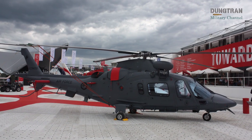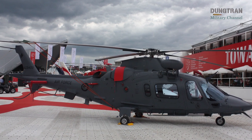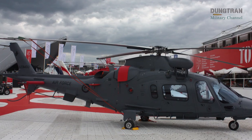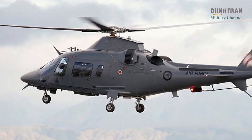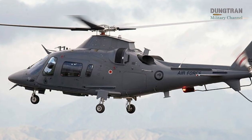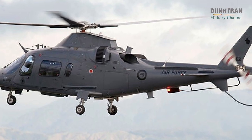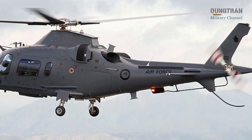Since their introduction in 2011, the A-109 LUHs have proven to be versatile, cost-effective, and indispensable for the RNZAF's No. 3 Squadron, based at RNZAF Base Ohakea. As New Zealand's defense priorities evolve in response to regional and global challenges, the A-109 fleet remains a vital asset, balancing training demands with operational flexibility.